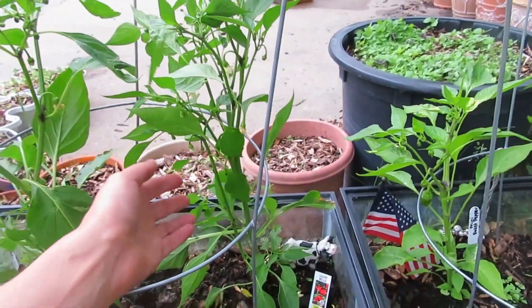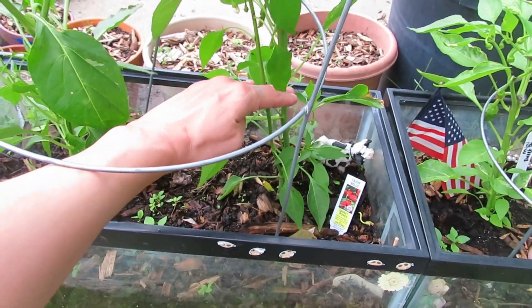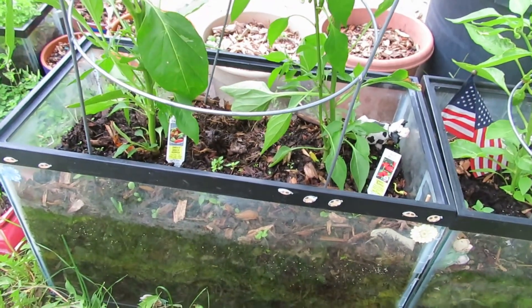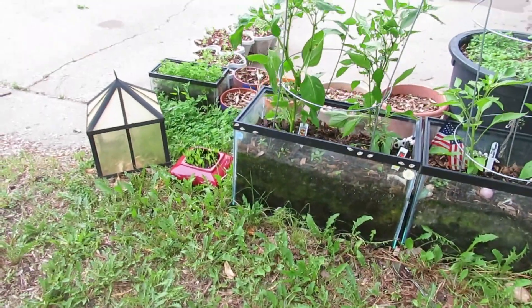After my last garden update I went to the farmer's market the next week and got myself some peppers. They were this tall when I got them, and in the last three weeks they have tripled in size. This is three weeks in my tank.